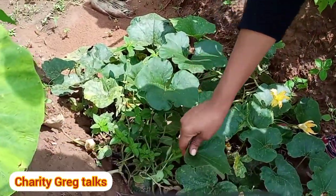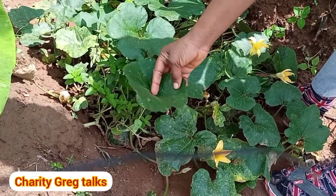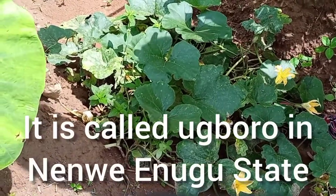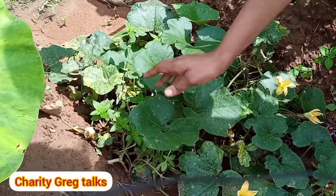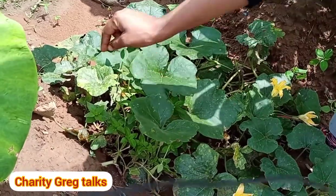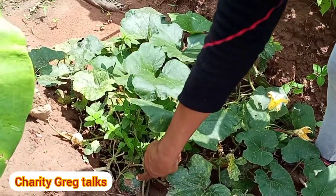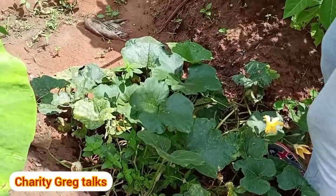This vegetable here — I remember my mom uses it to make soup. I don't know if any of you know it. They still use it in the village, but here in Lagos I've never seen anyone use it. My mother-in-law planted it. I don't know its name but if I find it out, I'll put it on screen. This is how the seed looks.